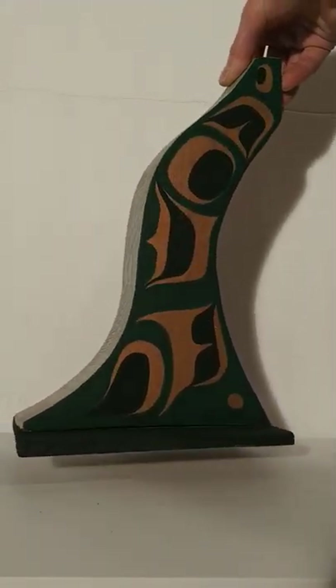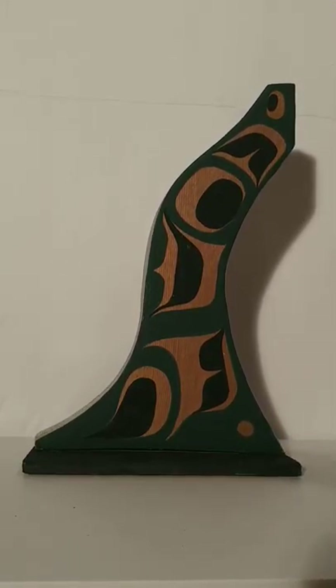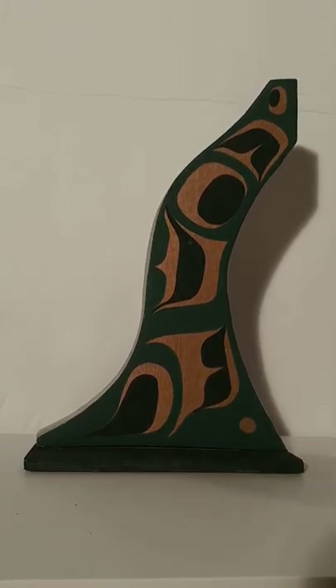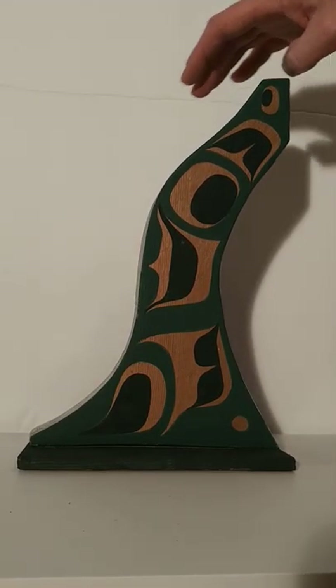He takes refurbished wood sometimes, like this piece, and creates artwork out of it — old pieces of wood, barn wood sometimes — depending on where he finds it and what kind of wood he finds. It's a pretty neat little piece.